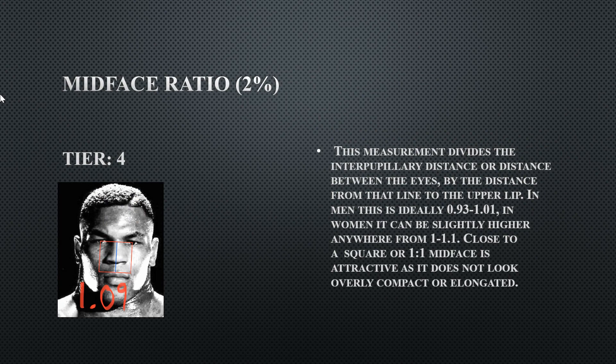His mid-face ratio is a tier four at 1.09. His face is very compact, and with a compact face it's going to look striking, but it's too much — you want the features to be spaced out. This is where harmony comes into place: if your facial features aren't spaced out properly, it's going to look unbalanced.